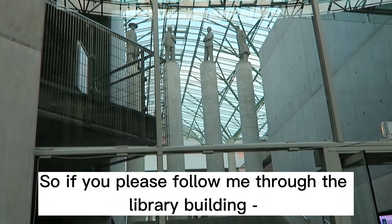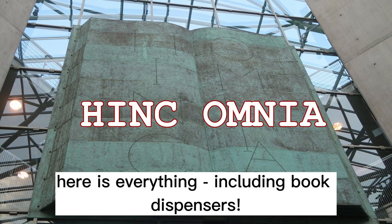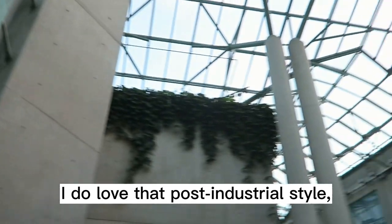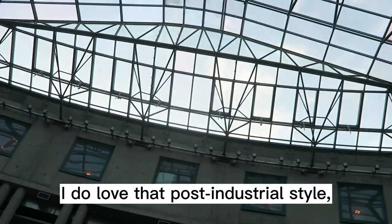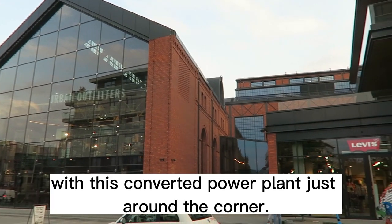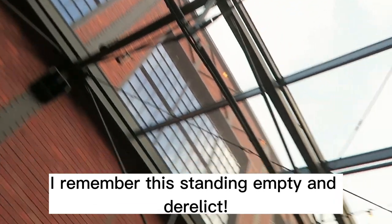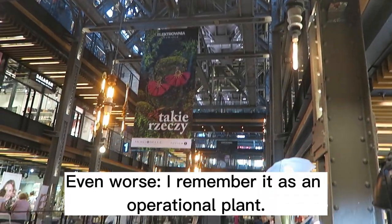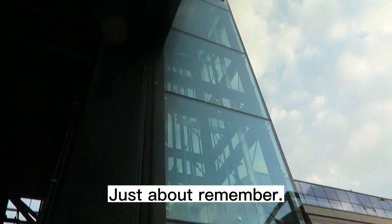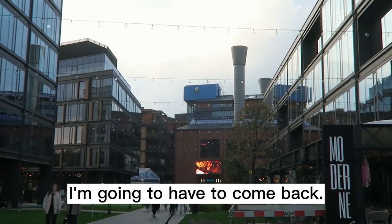Please follow me through the library building. Here is everything — including book dispensers. These weren't here in my day. I do love that post-industrial style, and it goes great with this converted power plant just around the corner. I said it before and I'll say it again: I remember this standing empty and derelict — even worse, I remember it as an operational plant. Well, this area is all new to me; it wasn't here when we moved out — I'm going to have to come back.